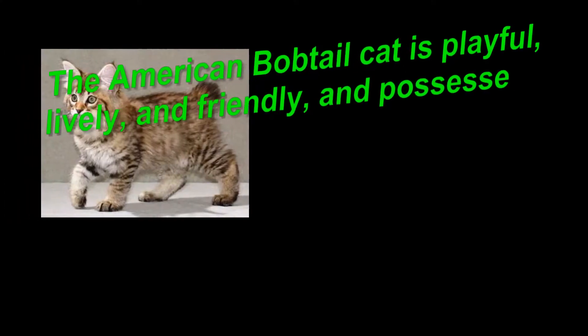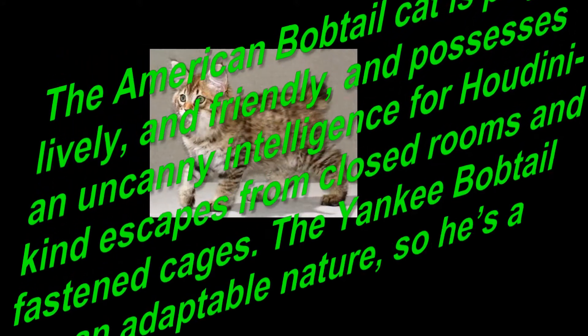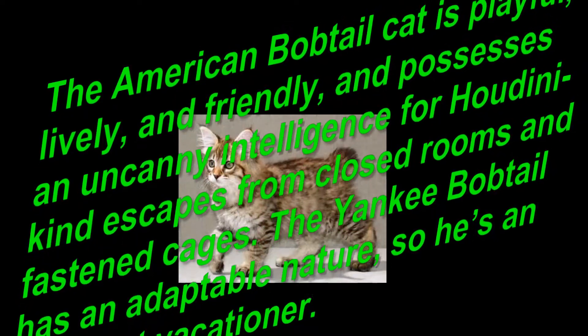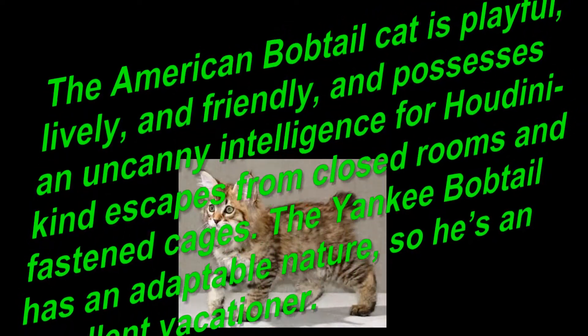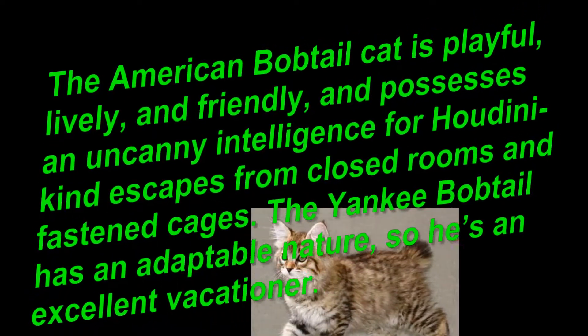The American bobtail cat is playful, lively, and friendly, and possesses an uncanny intelligence for Houdini-kind escapes from closed rooms and fastened cages. The American bobtail has an adaptable nature, so he's an excellent traveler.